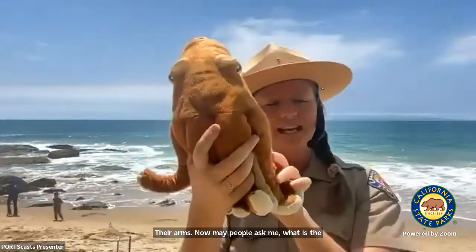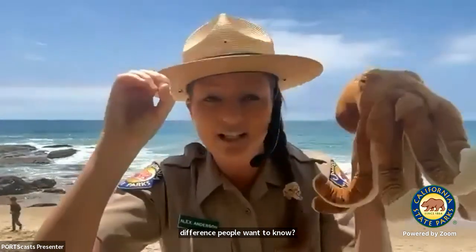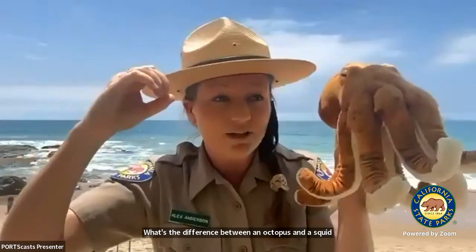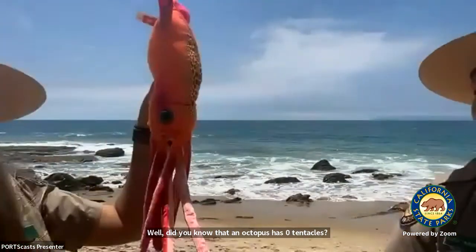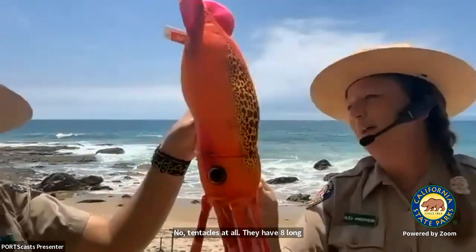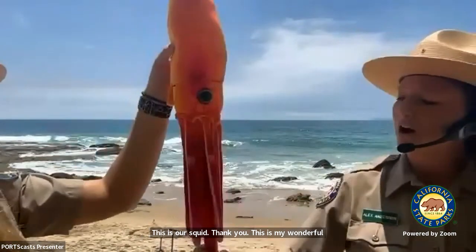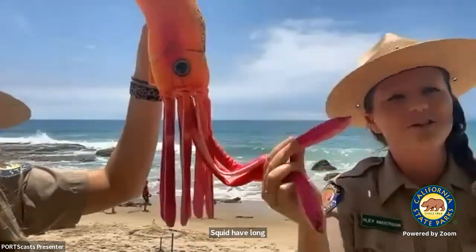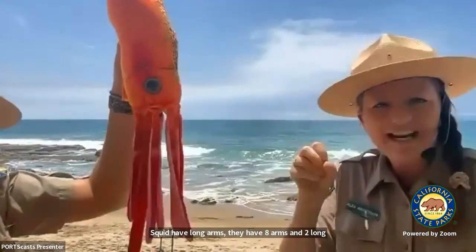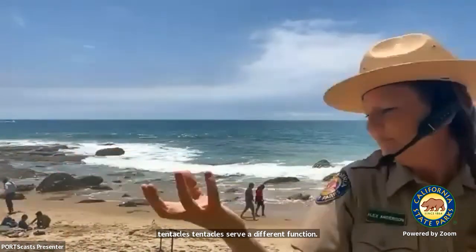Did you know that an octopus has zero tentacles? No tentacles at all — they have eight long arms. And a squid — this is my wonderful co-worker Tori, who's helping me today — squid have eight arms and two long tentacles. Tentacles serve a different function: they jet out of the animal with a sticky end, grab their prey, and bring it right in.